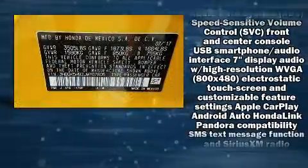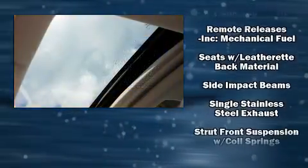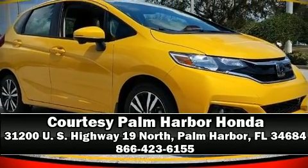Additional safety features include traction control, a security system, and ABS brakes. Brake assist technology provides extra pressure when applying the brakes. Please don't hesitate to give us a call.